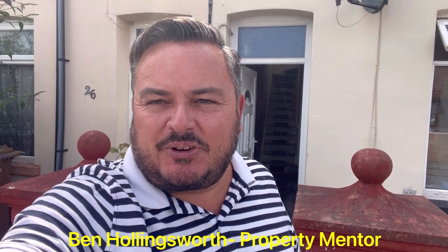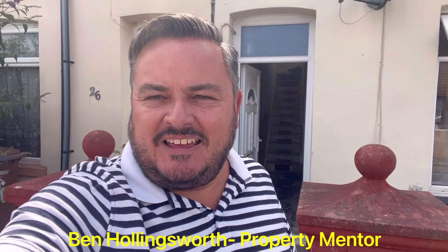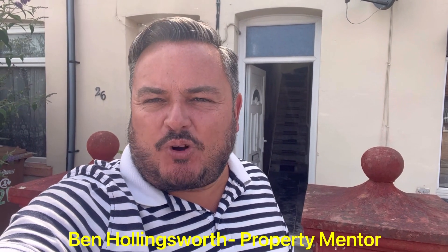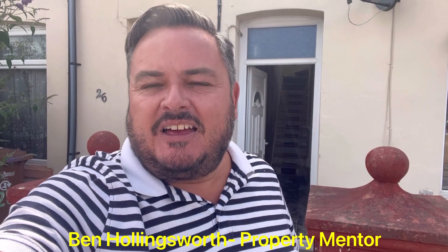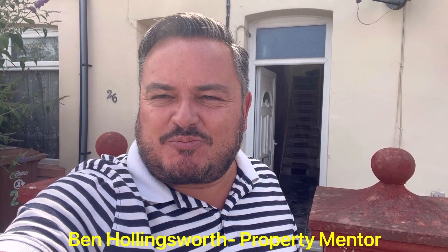What a lovely day it is up here in Blackwood. I've just called in to see my mentee Aaron. He's a very skilled builder and he's actually on his second property flip for himself under my mentorship programme. Really pleased to see the progress of this project.